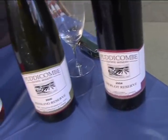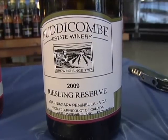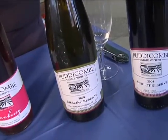I'm more of a white wine drinker. Exactly. Our Riesling is very fruity, very fresh. Not as dry as some Rieslings in Niagara, not as sweet as others. Best of both worlds? Yeah, you really get the best of both worlds.